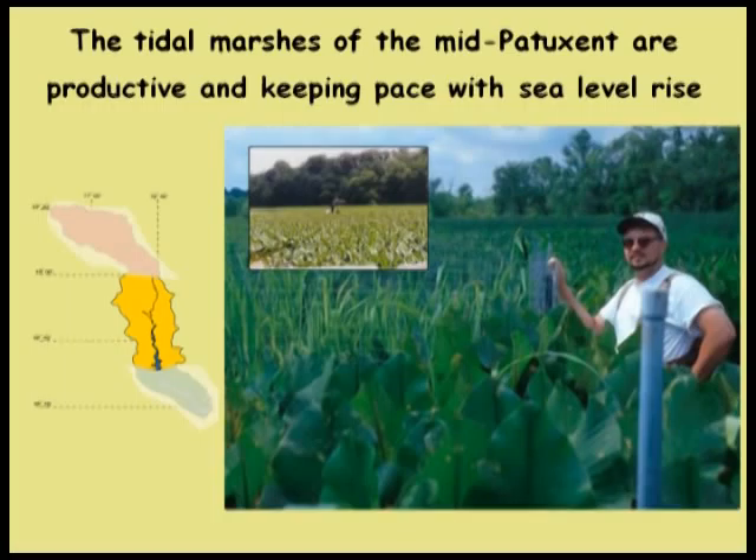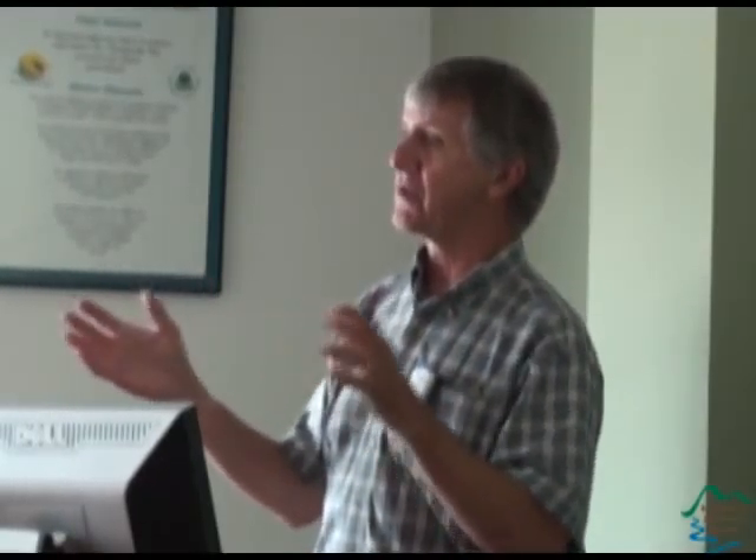The tidal marshes in the Patuxent are very productive and keeping pace with sea level rise. Almost 70% of the marshes in the Chesapeake are erosional—but these are not. They've maintained about the same acreage and configuration at least since 1917, and were probably building prior to that. Whenever I go into these marshes—which I try to avoid almost at all costs—I'm reminded of Humphrey Bogart and Katharine Hepburn in the African Queen. The point is, you can almost feel the photosynthesis. They are a huge photosynthetic factory.